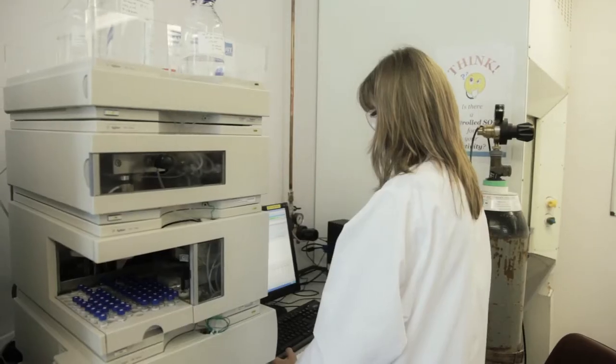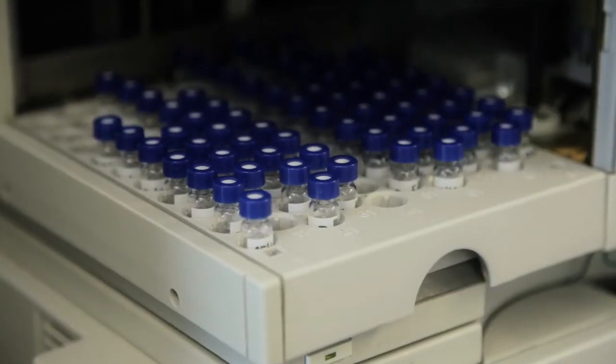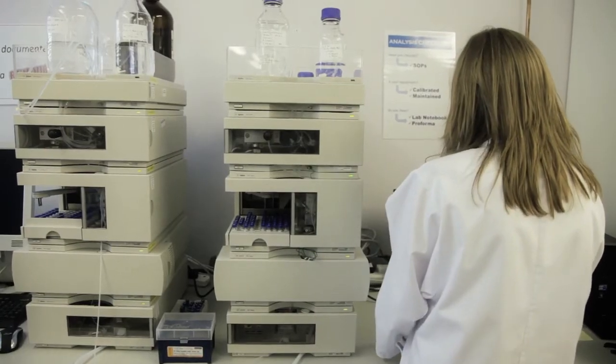Rosslyn BioCentre itself provides all the basic facilities such as waste handling, data handling, and other things that maybe you don't think about when you're starting up a business. The access to the scientific base here was useful as well, in particular for getting access to some instruments. But mainly, Rosslyn is very flexible, they offer very good support services and it did offer us a way in.